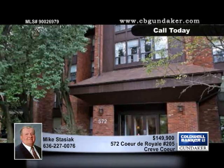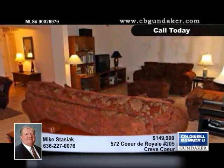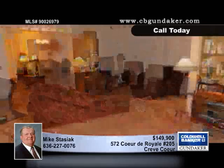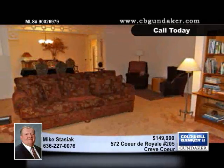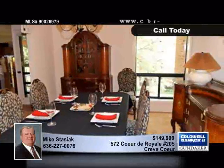Enjoy your morning coffee on your covered deck that overlooks trees, flowers, and the lush lawn in this two-bedroom, two-bath updated condo. This expansive unit is ideal for entertaining, and you can arrange all your favorite furniture in the extra-large living room.